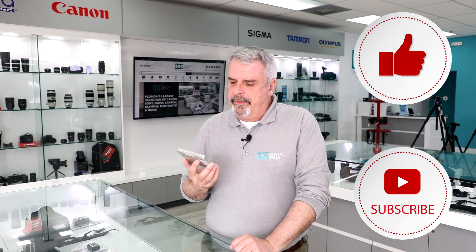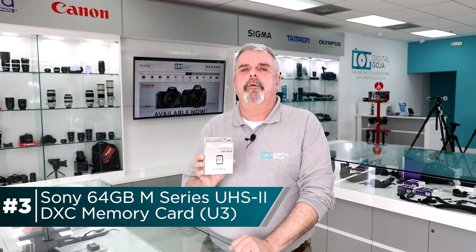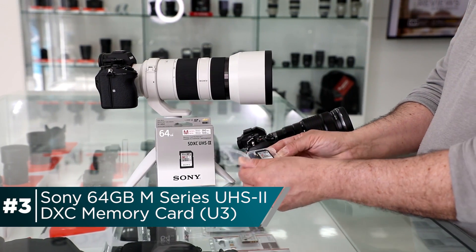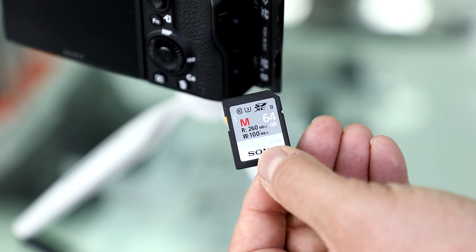Number three in the top pick for this month is the Sony M-Series Sony SDXC UHS-II 64GB SD card. This is a really fast read and write speed card. It reads up to 260 megabits per second and writes up to 100 megabits per second.